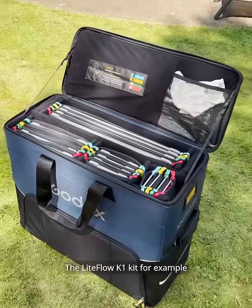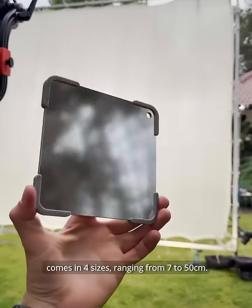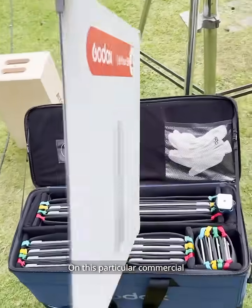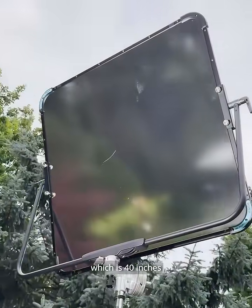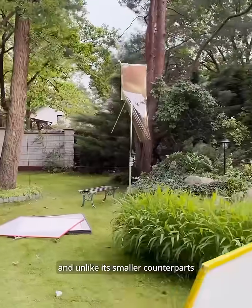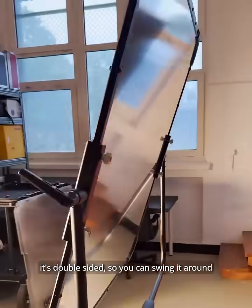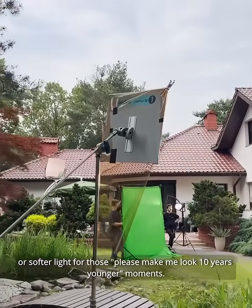The Lightflow K1 kit, for example, comes in four sizes ranging from 7 to 50 centimeters, which translates to 3 to 20 inches in freedom units. On this particular commercial, we also had the Lightflow 100, which is 40 inches, and unlike its smaller counterparts, it is double-sided, so you can swing it around for harder light with a serious punch or softer light for those 'please make me look 10 years younger' moments.